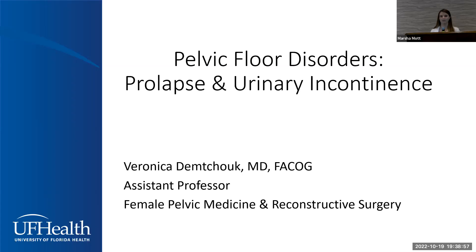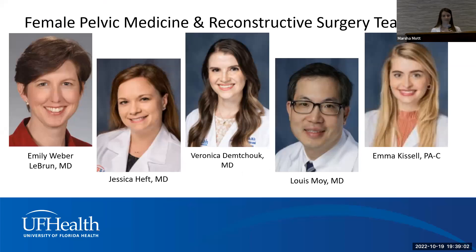I'll also touch on some basics of pelvic health and pelvic anatomy to familiarize everyone with it. We have a wonderful team of urogynecologists at UF: Dr. Emily Weber Lebron is the chief of the division and has been here the longest; we also have Dr. Jessica Heft, myself, Dr. Louis Moi, and our physician assistant Emma Kissel.